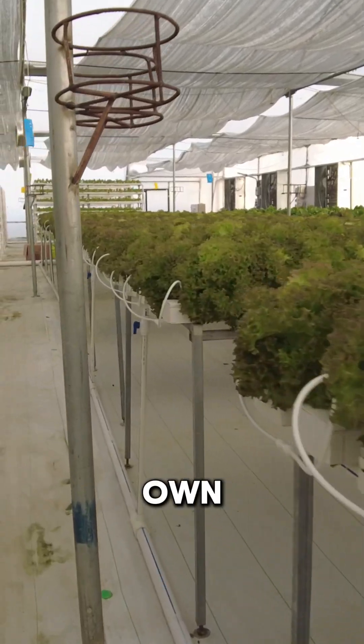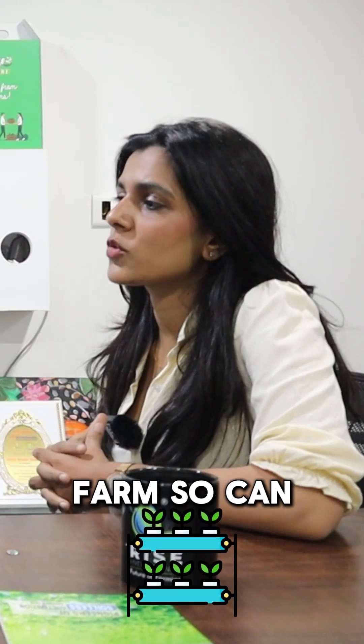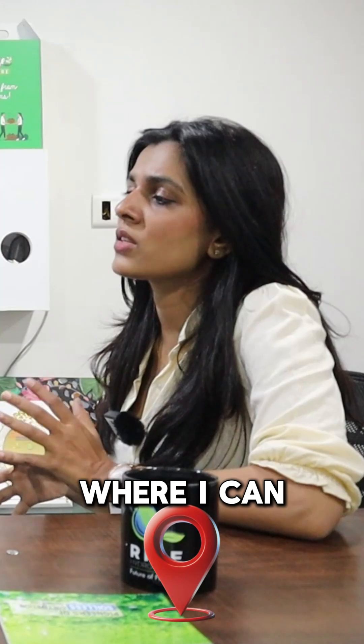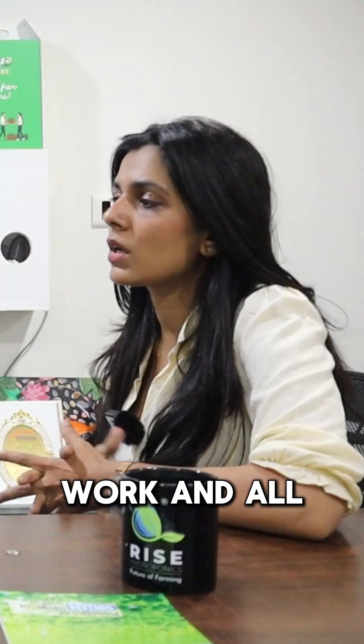Sir, I am planning to build my own hydroponics farm, so I would like to visit some of your client's farm. Can you share some of your client's detailed location where I can visit and interact with them and see the structure of hydroponics, how it works and all?